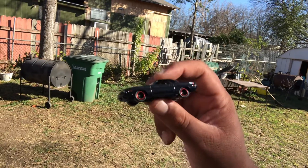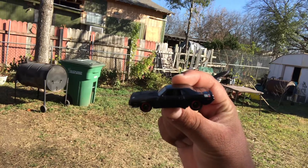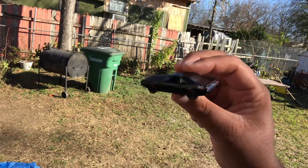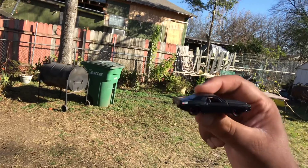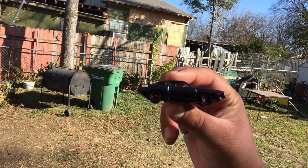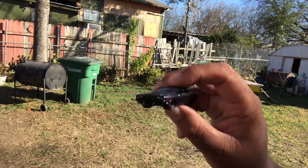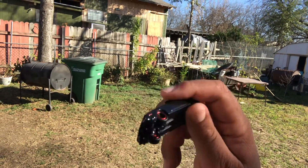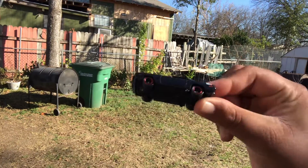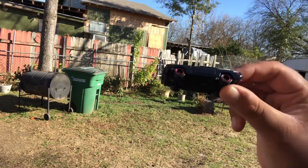I got some Lone Star Red sitting in the fridge. I got this from Target, by the way, so pretty happy. The paint job feels so glossy — wow. I love the exhaust, it's just super flame. I'm glad I opened this.